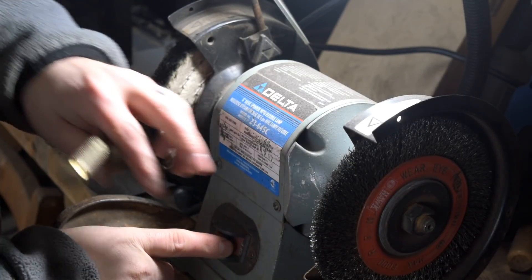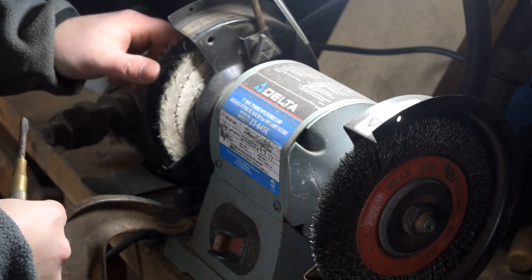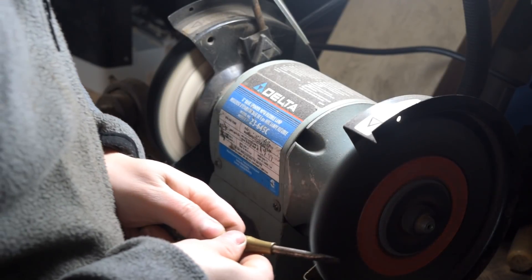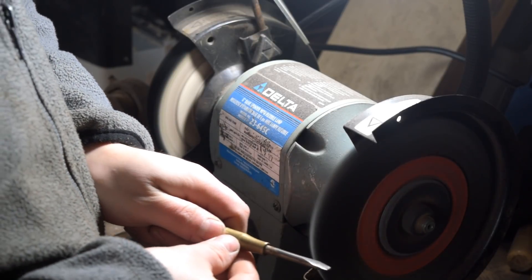I'm going to use my trusty bench — this is a brass wheel on my bench grinder. I've got a felt wheel over here too; not sure if I'm going to use it yet, we'll see how it turns out. Starting off with the steel screwdriver portion.